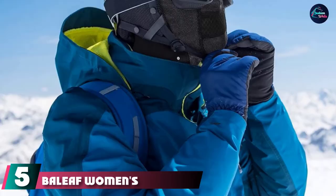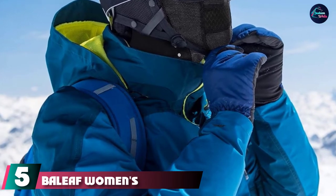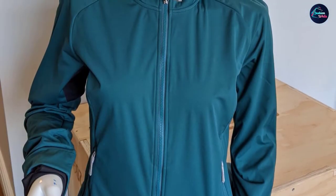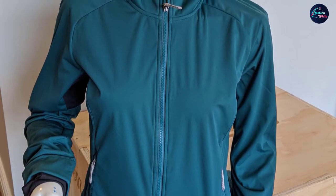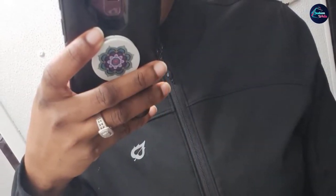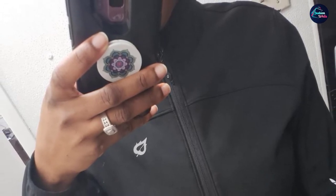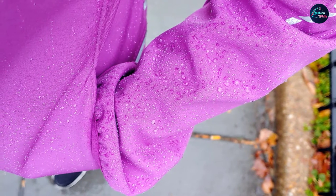The number five position is held by the Baleaf Women's Windproof Thermal Running Jacket. While running jackets are often an investment, this high-quality option from Baleaf features the durability and functionality of a higher-end jacket at an affordable price. It features an anti-splashing outer layer fabric that offers wind protection and water resistance, and thanks to the full zip closure, high-cut collar, sleeve cuffs, and soft fleece interior, it kept our tester warm on colder days.